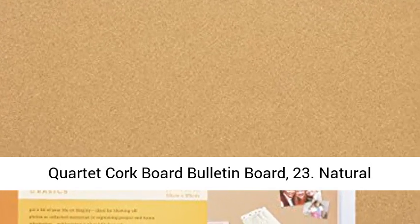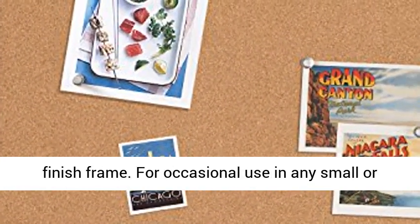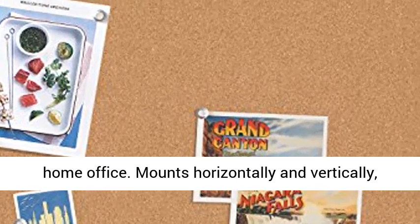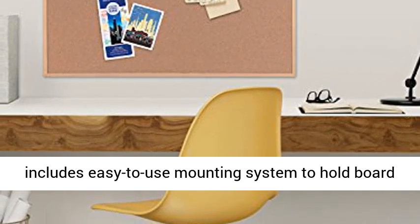Quartet cork board bulletin board. Natural cork bulletin board holds documents in place. Oak finish frame. For occasional use in any small or home office. Mounts horizontally and vertically, includes easy to use mounting system to hold board in place.